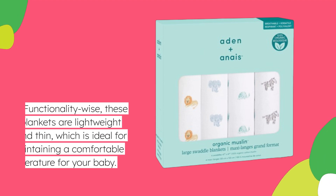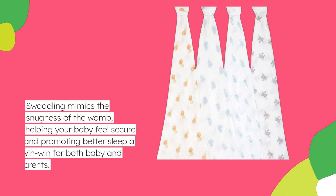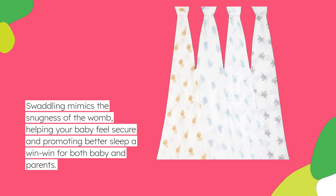Functionality-wise, these blankets are lightweight and thin, which is ideal for maintaining a comfortable temperature for your baby. Swaddling mimics the snugness of the womb, helping your baby feel secure and promoting better sleep — a win-win for both baby and parents.